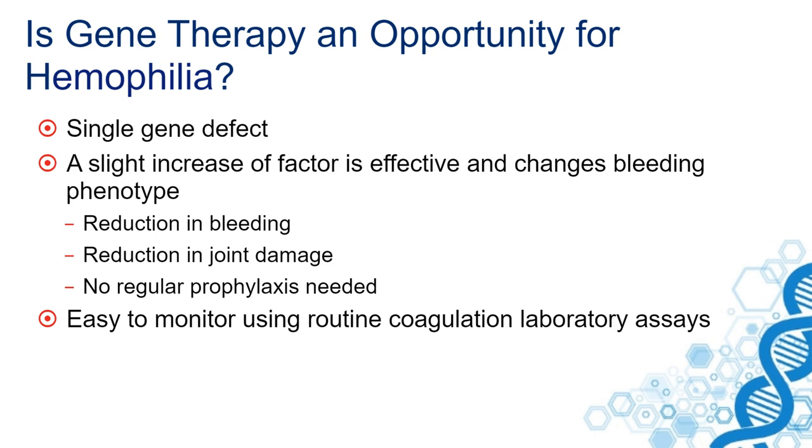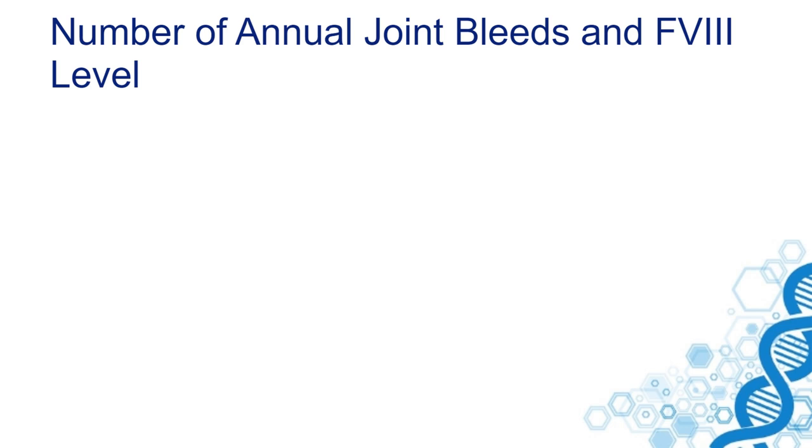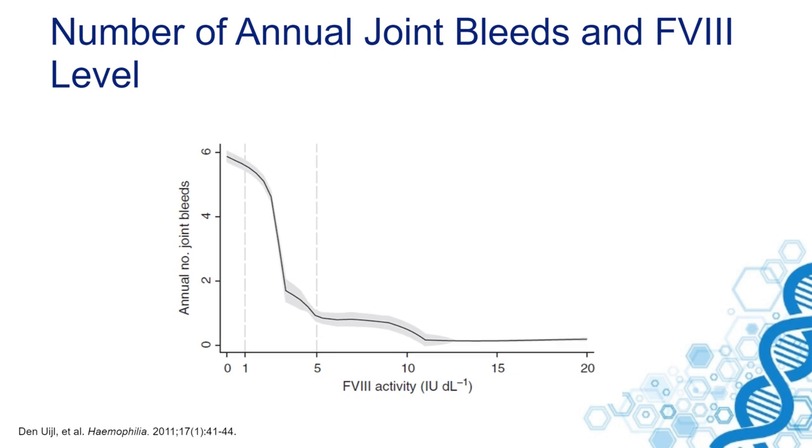The high expression in general is not harmful in patients with hemophilia. So the aim of gene therapy is actually to transform the bleeding phenotype of a patient with severe hemophilia to a bleeding phenotype of someone with moderate or mild hemophilia.